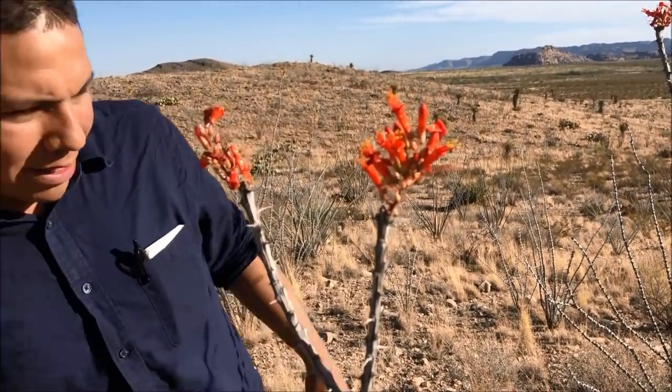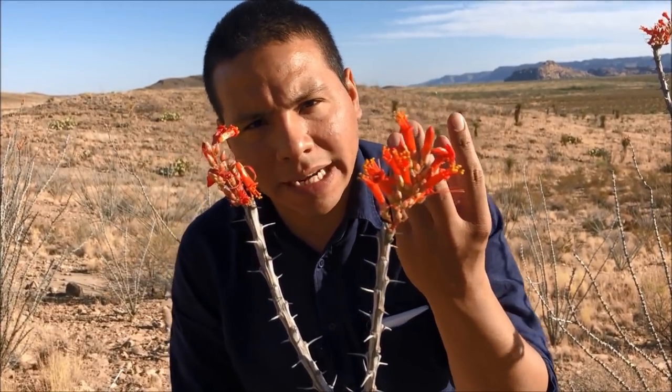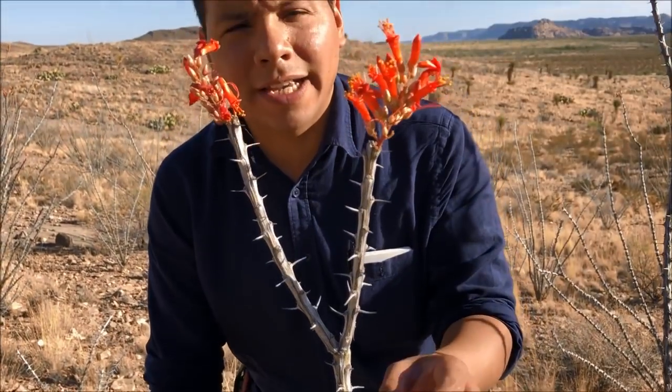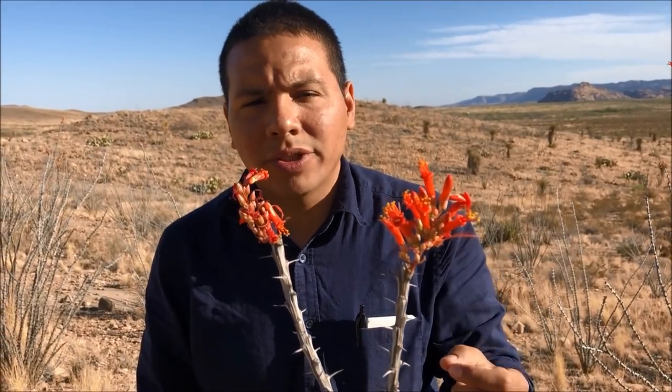The next plant is the ocotillo. These are easily distinguishable — they look like long spindly fingers coming out of the ground and are full of spines, leading some people to think they're a cactus species, but they're not. During early spring they sprout beautiful vibrant red flowers that really make the desert pop. You can eat those flowers or brew a tea from them — but be careful, as there will be pollinators and predators like spiders, so make sure there are no bugs before using them.